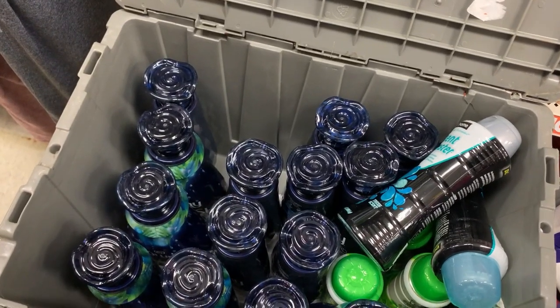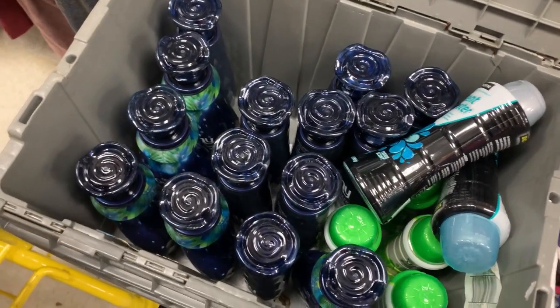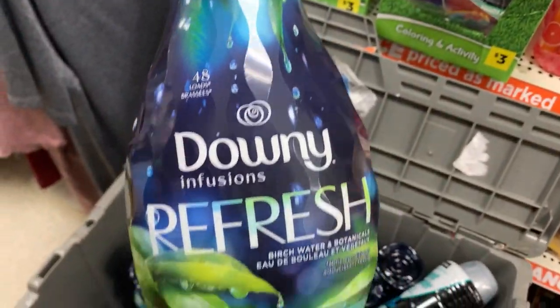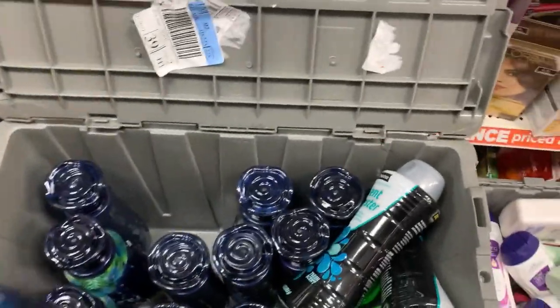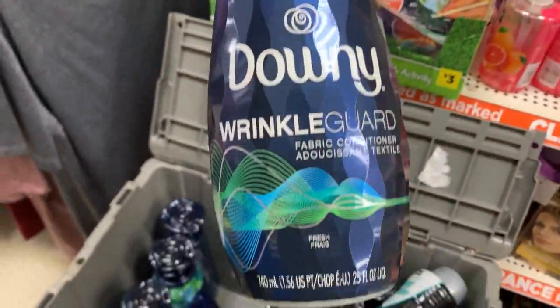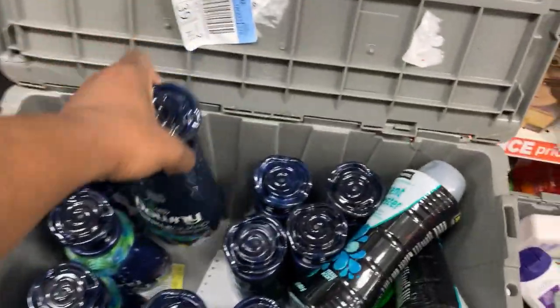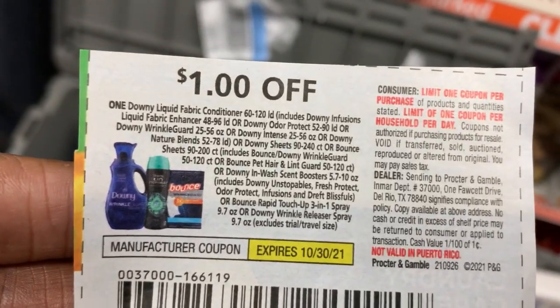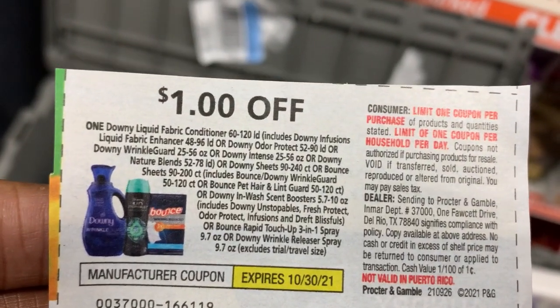In the next tote I found some Downy fabric softener. The Downy Infusions Refresh was two dollars and the Downy Wrinkle Guard was a dollar and 77 cents. We have a one dollar coupon in our October P&G which will make them a dollar each and 77 cents each.